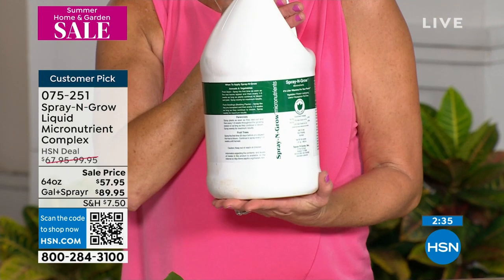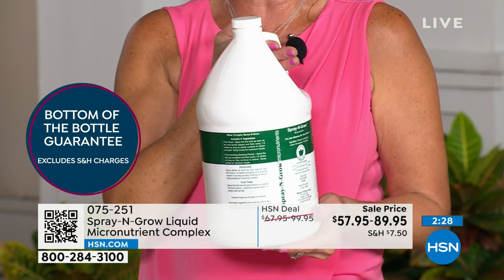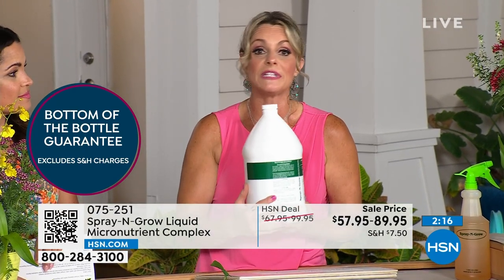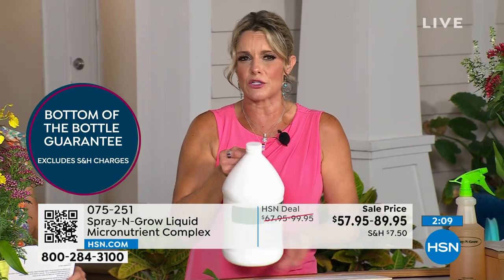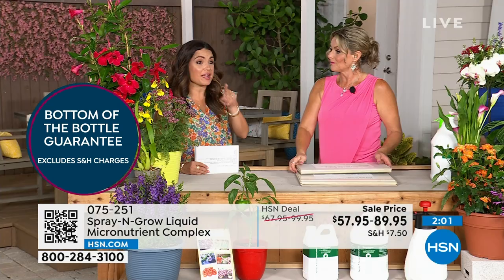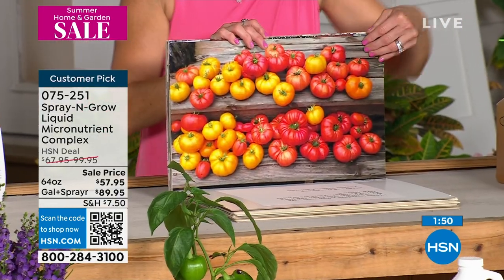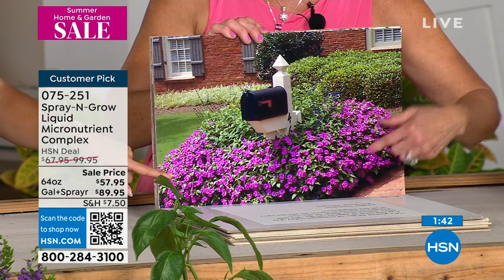This is the gallon — 128 ounces — and it comes with the sprayer. We never have sales on Spray and Grow. If you use this entire container and you're not getting the results we're promising, you can send back the empty container — that's how much we believe in it. HSN has a 30-day return policy, but imagine being able to use the whole thing knowing you can send it back if it doesn't work. Take before and after photos — it's the fun part. Many customers buy two plants and use Spray and Grow on just one to do their own experiment, and it never lets them down.